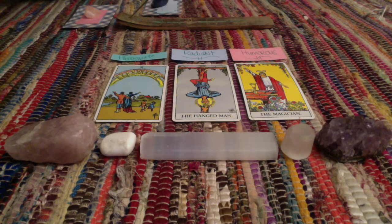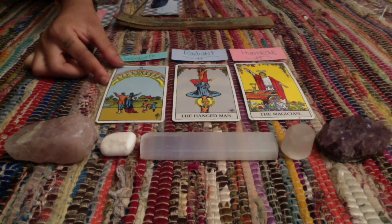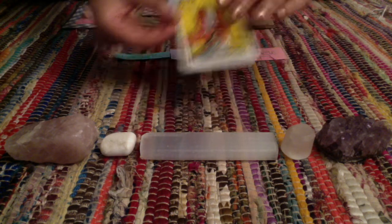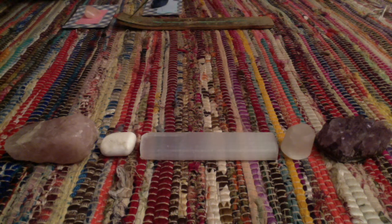What a person you are! That is all that I have for you. If you picked pile number one, thank you so, so much for tuning in to my first reading. I will see you on my next pick-a-card reading. Have a great day.